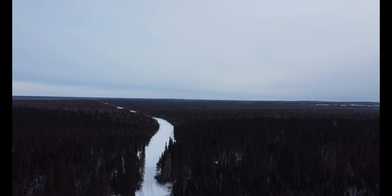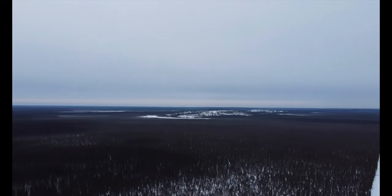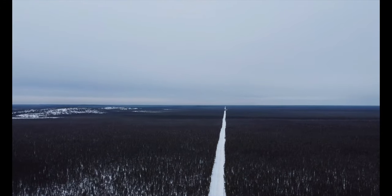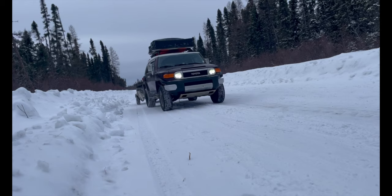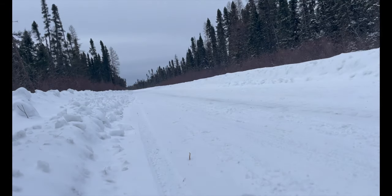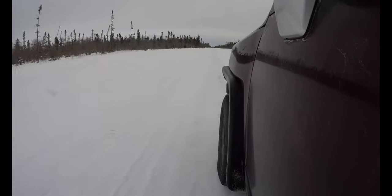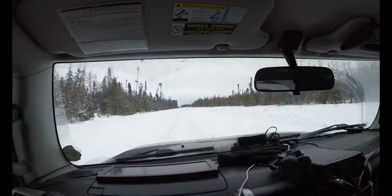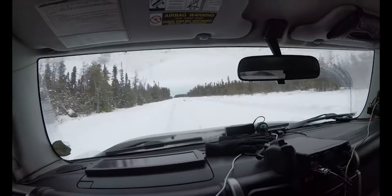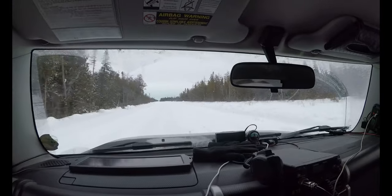Traveling on the Weedham Snow Road is a unique and thrilling experience, as you get to see some of the most beautiful and untouched winter landscapes in the world. The road is surrounded by vast snow-covered forests, frozen rivers and lakes, and you can witness some incredible wildlife if you're lucky — including moose, wolves, and lynx. However, the road can also be dangerous, as weather and road conditions can change quickly, and the road is only accessible by certain types of vehicles, such as snowmobiles and 4x4 trucks.